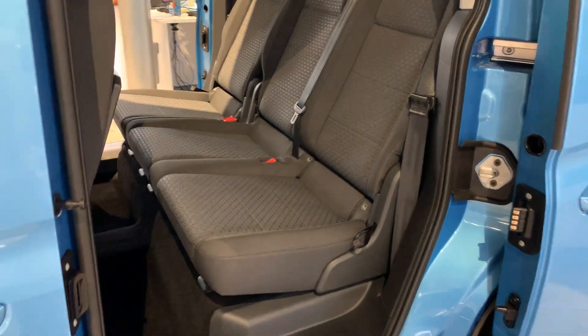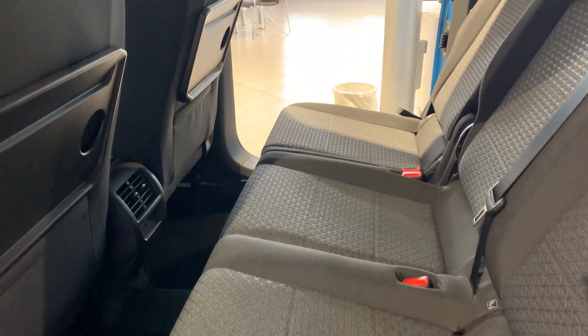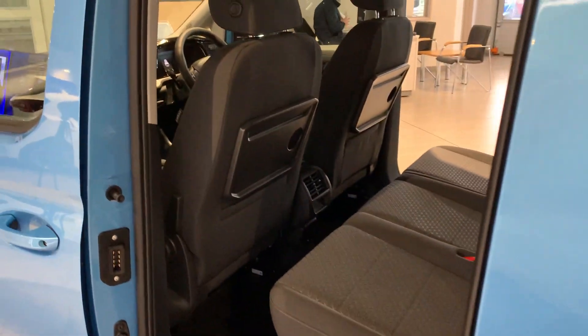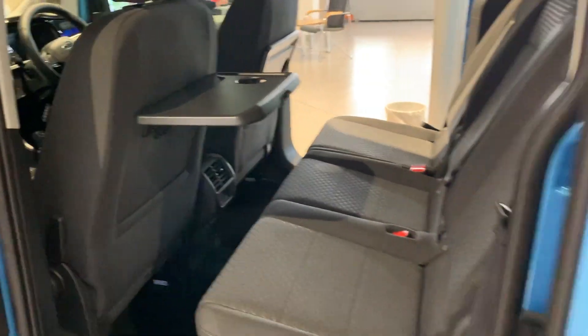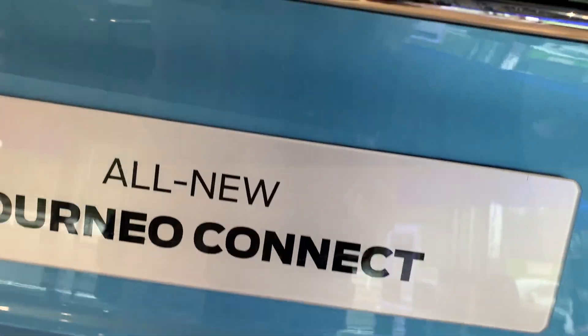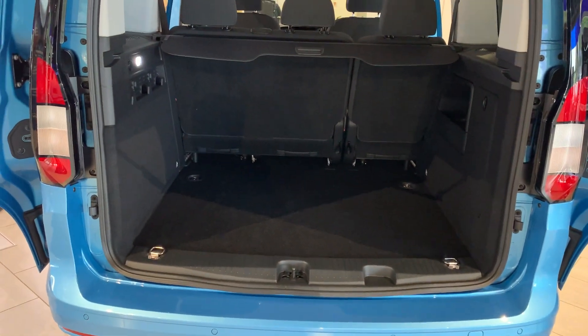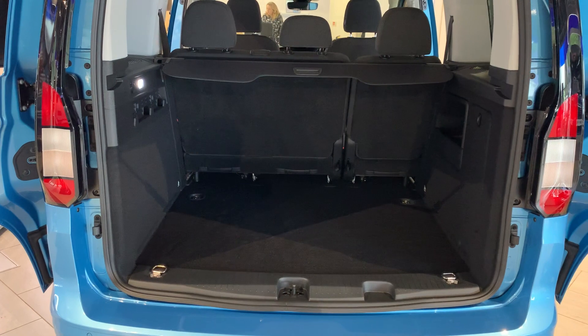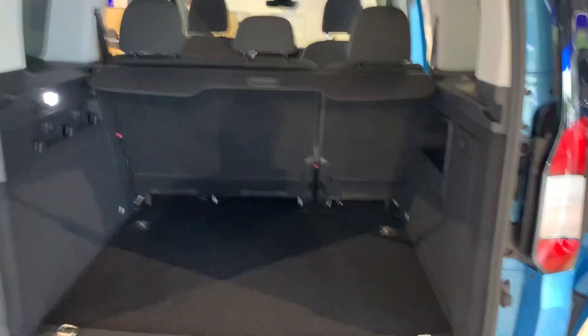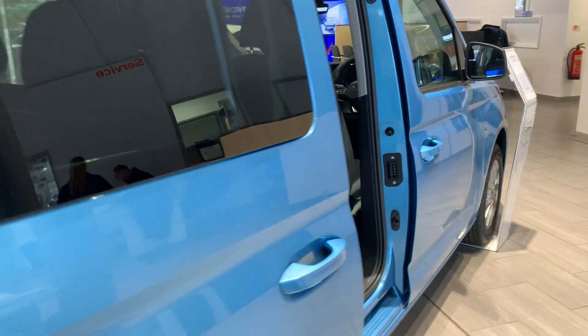The sliding doors open like that and give you a fantastic space inside the car. The seats fold and can be removed really simply — even with aircraft-style trays so you can have your lunch on the move. Even though this is the short wheelbase five-seat version, you still get a really significant boot space.